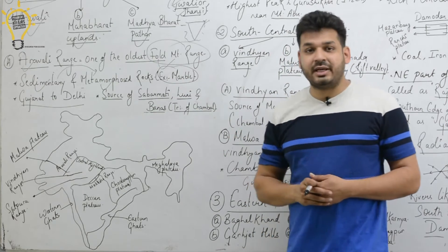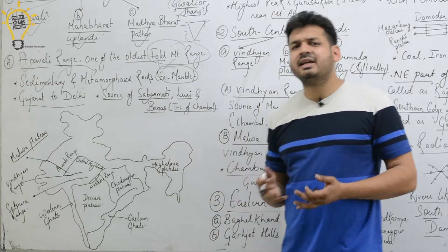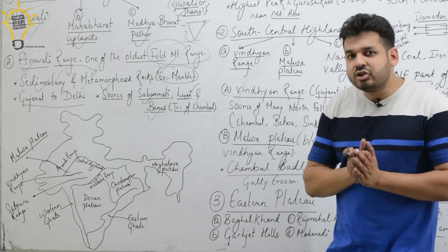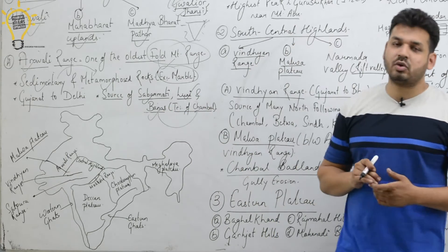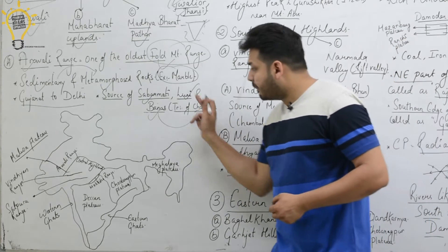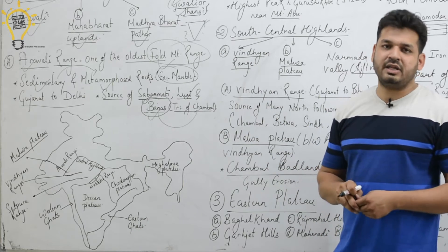The Aravalli Range is the source of many rivers: the Sabarmati River, the Luni River, and the Banas River. The Banas River is a tributary of the Chambal River. The Chambal River originates in Madhya Pradesh and is a famous tributary of the Yamuna. The Banas River, from the Aravalli Range, is a tributary of Chambal.